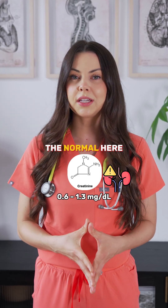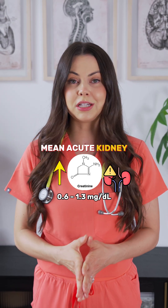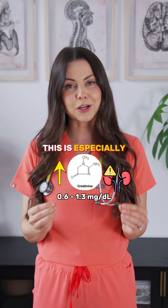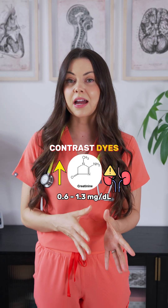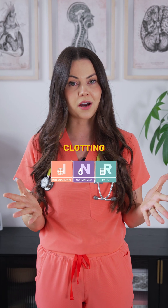Creatinine tells you about kidney function. Normal is about 0.6 to 1.3. Sudden spikes could mean acute kidney injury — this is especially dangerous when you're giving contrast dyes or nephrotoxic drugs.